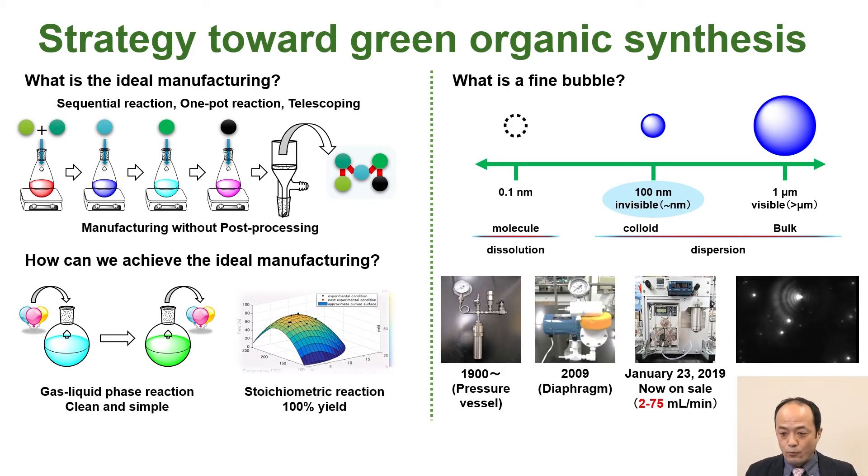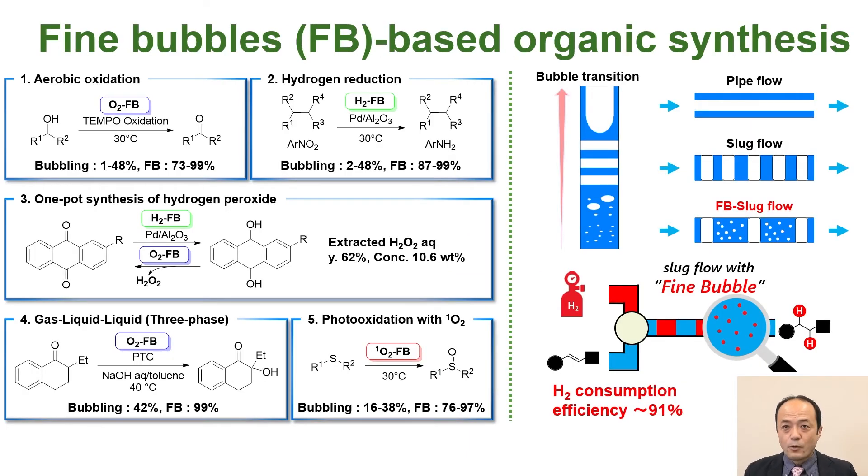Last year, we further developed the world's smallest class bulk fine bubble generator in collaboration with PMT Corporation. The shiny dots you see here are invisible nano-sized bubbles, visualized by nanoparticle tracking analysis. The fine bubble method can be applied to many organic reactions such as oxidation, hydrogen reduction, hydrogen peroxide synthesis, gas-liquid-liquid phase reaction, and photo-oxidation with singlet oxygen using the newly developed fine bubble generator.